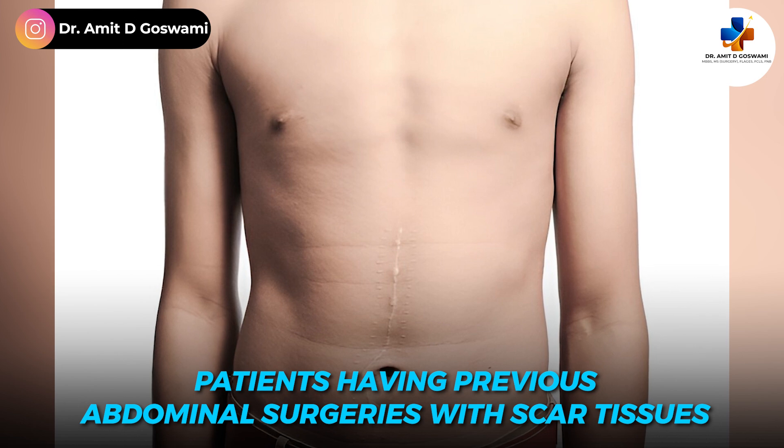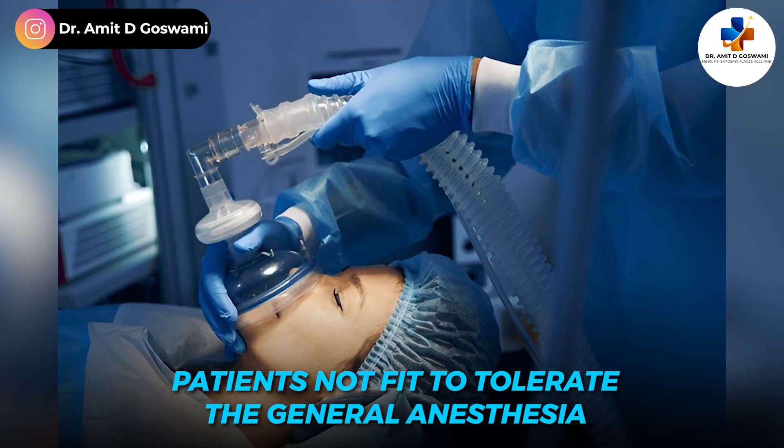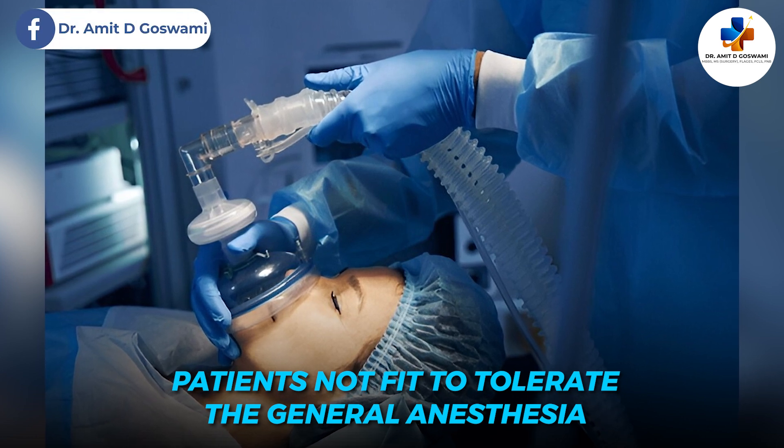After recent advances in laparoscopy and robotic surgery, the indications for open surgery have decreased. However, patients who have had previous abdominal surgeries with scar tissue, or patients who are not fit to tolerate general anesthesia, can have open repair done under local anesthesia in most cases.